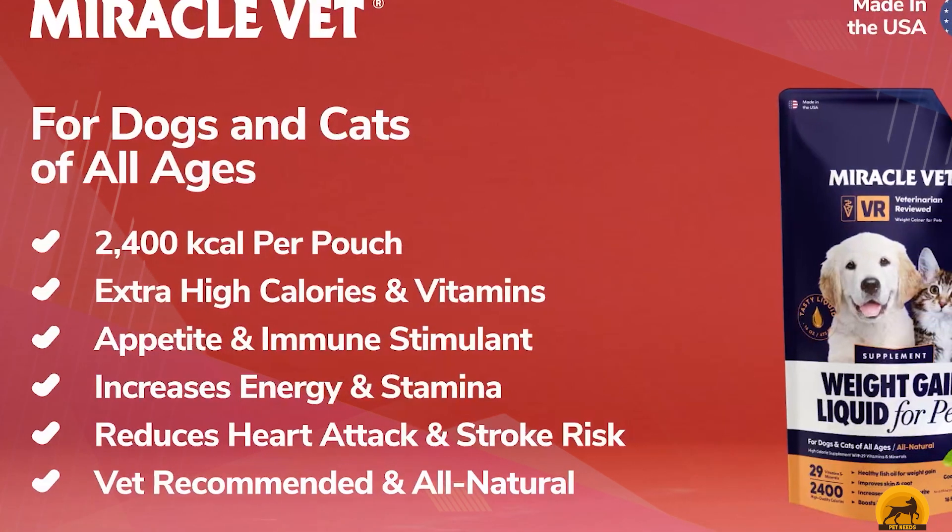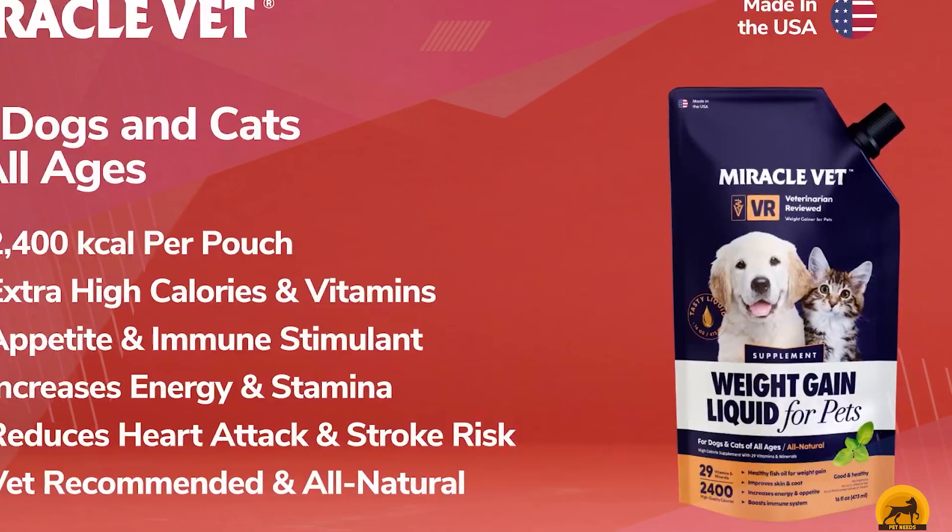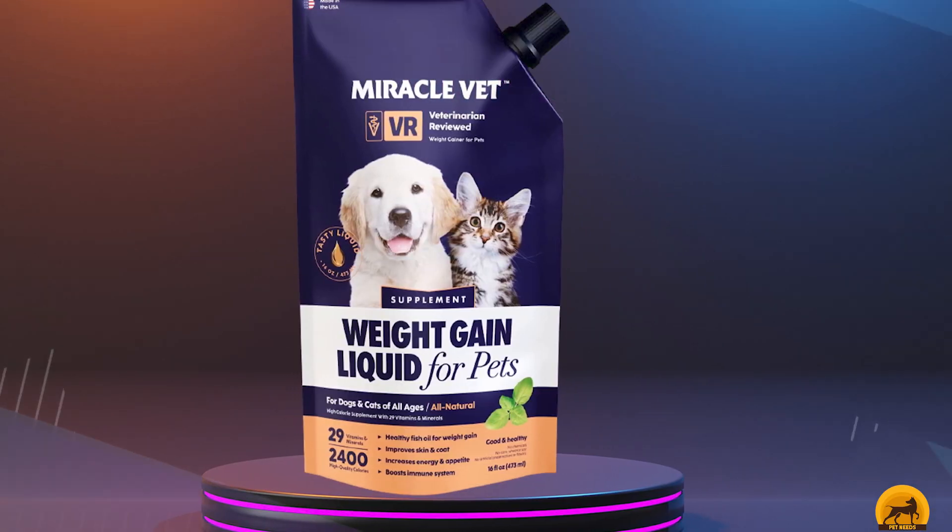Alongside these calorie-rich ingredients, you have a range of vitamins and minerals to improve overall nutrition. The formula is veterinarian-approved and produced in an FDA-registered facility.